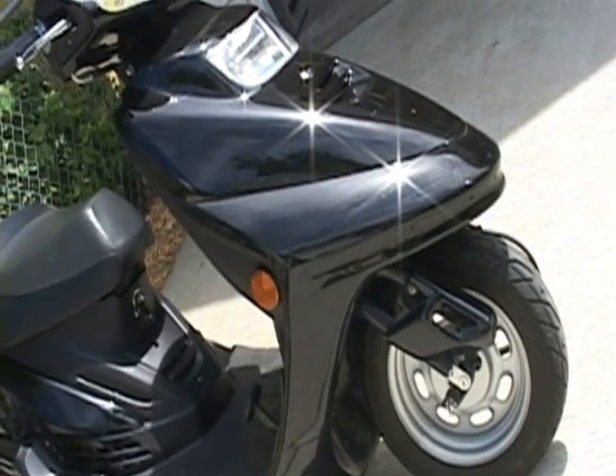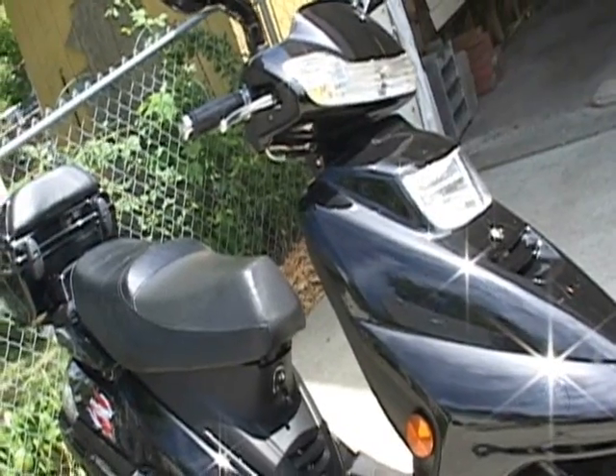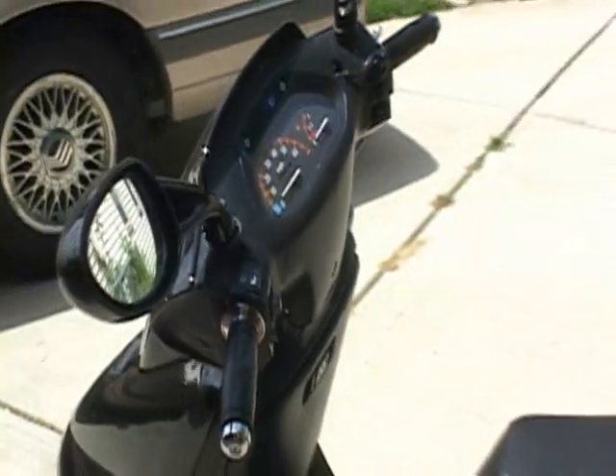Welcome YouTube viewer, my name is Bert. Although this video is not a specific review of my moped brand, I do hope that it will inspire you to look into purchasing a moped for yourself.